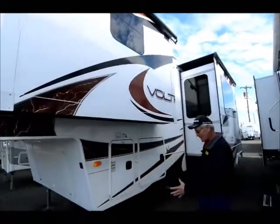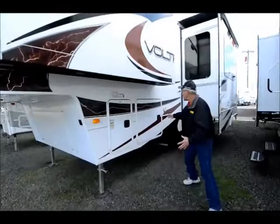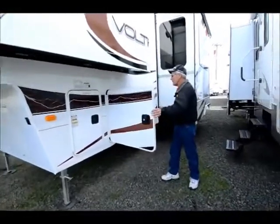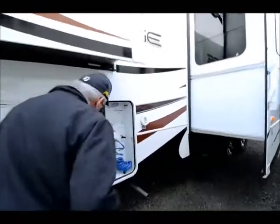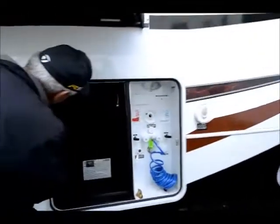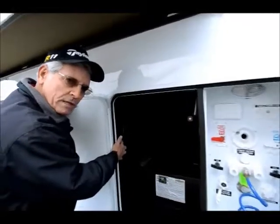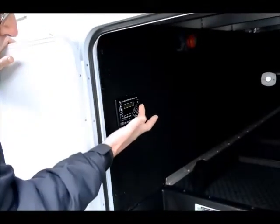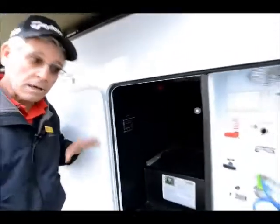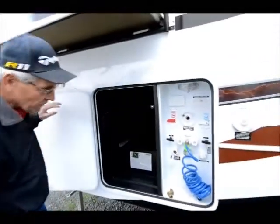This has the six-point leveling system — automatic leveling. It's got the Lippert six-point leveling system, like a lot of manufacturers are going to. Makes it very easy — just one touch to level this coach up, much like the motorhomes have had for years.